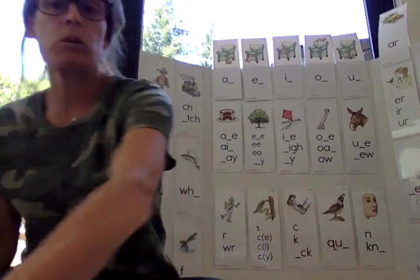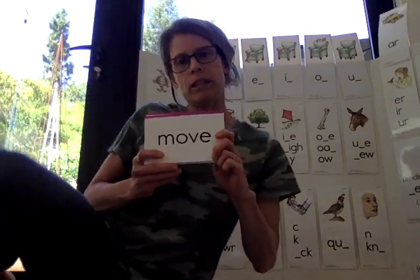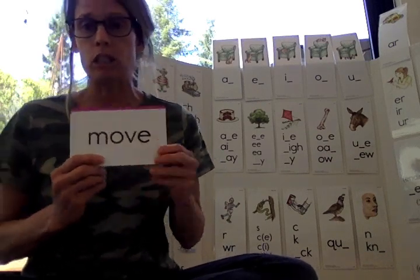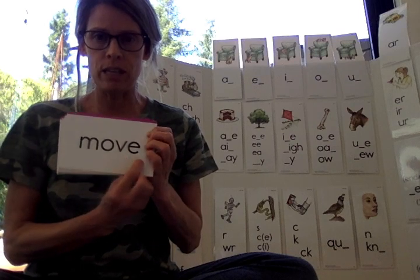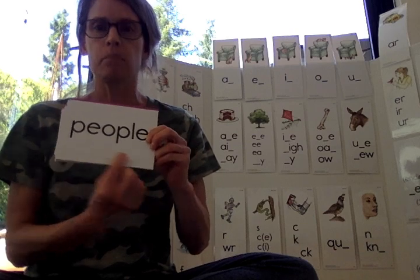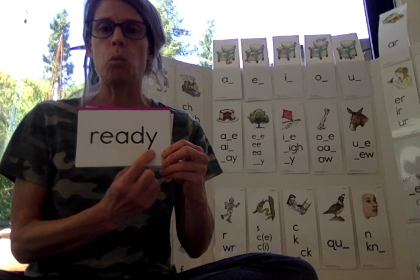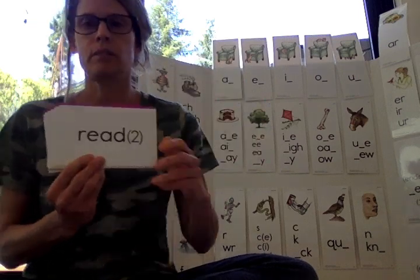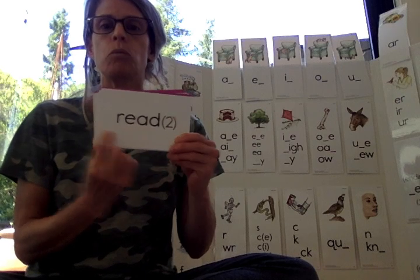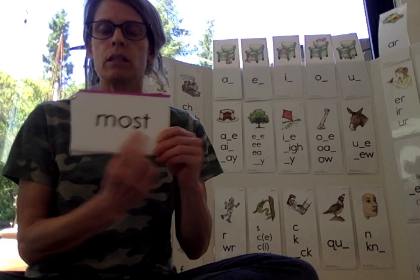Let's go ahead and review the words that we have. M-O-V. Move. This is a little tricky because we have this E at the end — we think maybe it's a silent E telling it to say its name, but it doesn't follow that rule. So we just need to know this one: M-O-V-E. Move. People. P-E-O-P-L-E. People. Ready. R-E-A-D-Y. Ready. Read. Most.